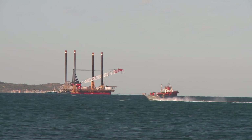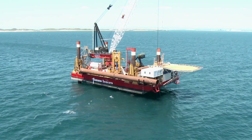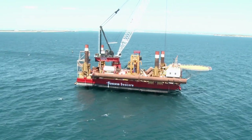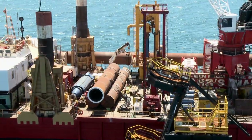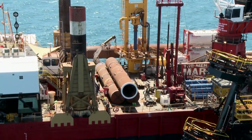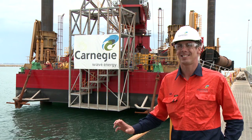Once we're at site we'll jack this vessel up in location and raise the deck above the sea surface. From there we're going to actually drill into the ocean floor to approximately 14 metres depth, where we'll then insert a steel foundation.